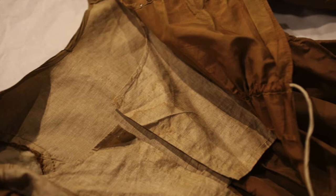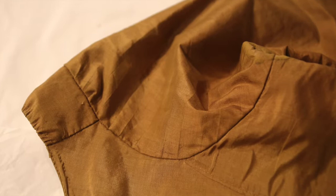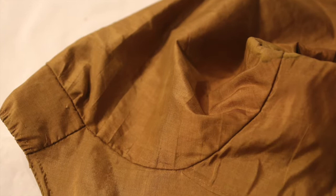One of the things that make this dress really special is that it shows evidence that it was refashioned from a dress probably made in a different style. Some of the clues are the fold lines on the sleeve and the pinpricks on the skirt front. This was a common practice, as materials were expensive.